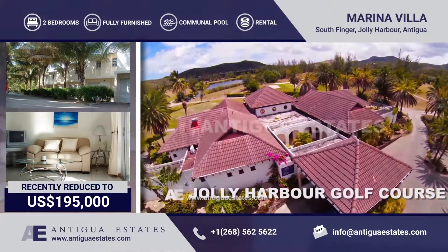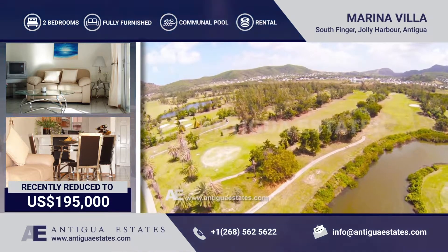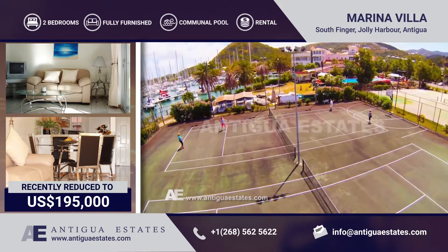Location, location, location. Jolly Harbour is home to a marina, commercial centre, 18-hole golf course, tennis courts, and an Olympic-sized communal pool area.